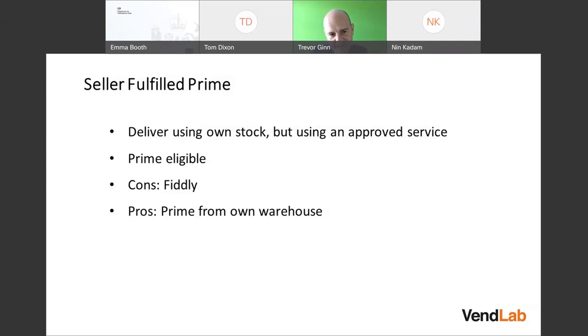SFP is fiddly because you have to keep within very strict guidelines. You need 99% or above of items that you say will arrive next day to actually arrive next day — that leaves very little room for error. Amazon tracks deliveries. In my business, we're at 98.8%, and we had to write a plan of action to Amazon explaining what happened and what processes we put in place to prevent it happening again.